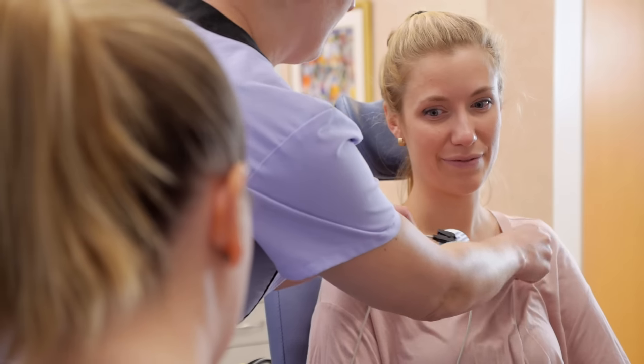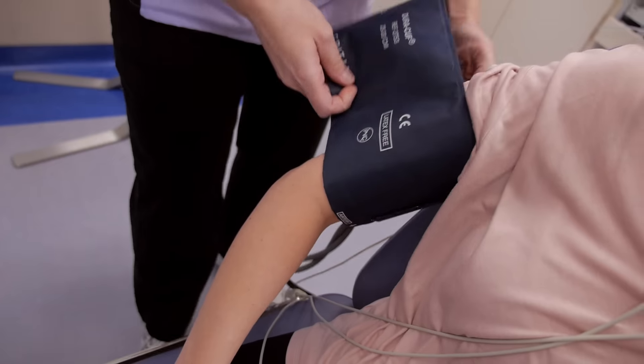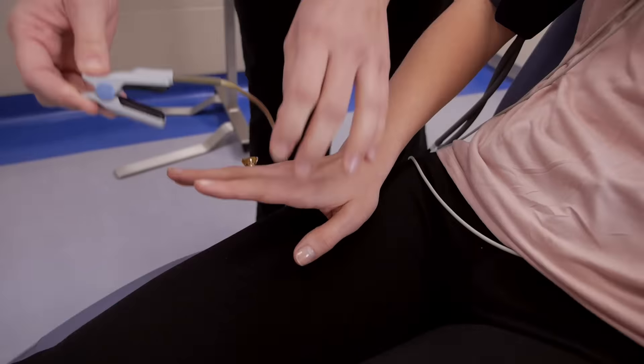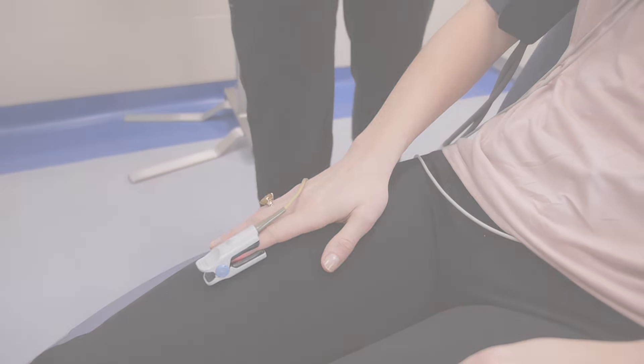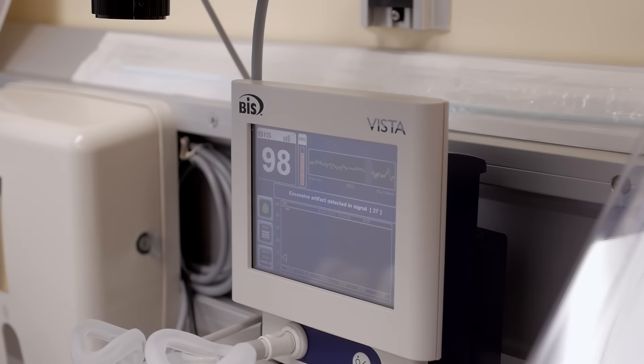The nursing staff will attach several monitors prior to starting the procedure. These are standard monitors used in modern operating rooms and they assist us in providing a safe experience. They will automatically record vital signs of blood pressure, pulse rate, heart rhythm, and the amount of oxygen in your blood.